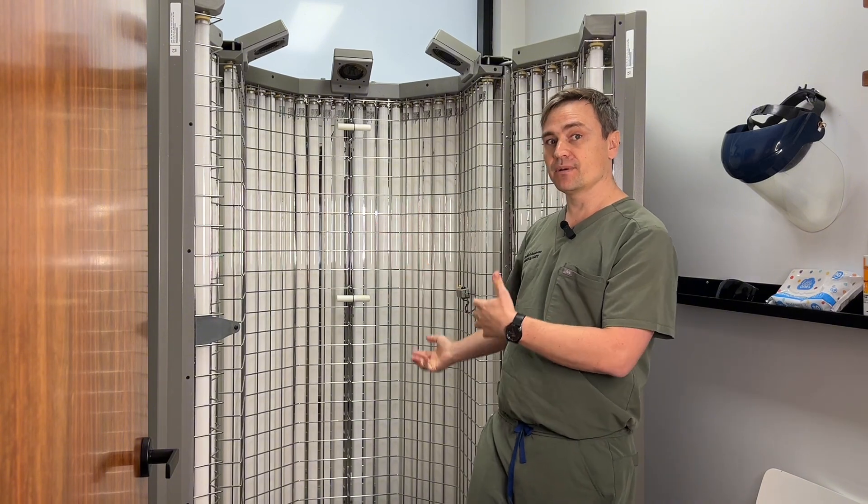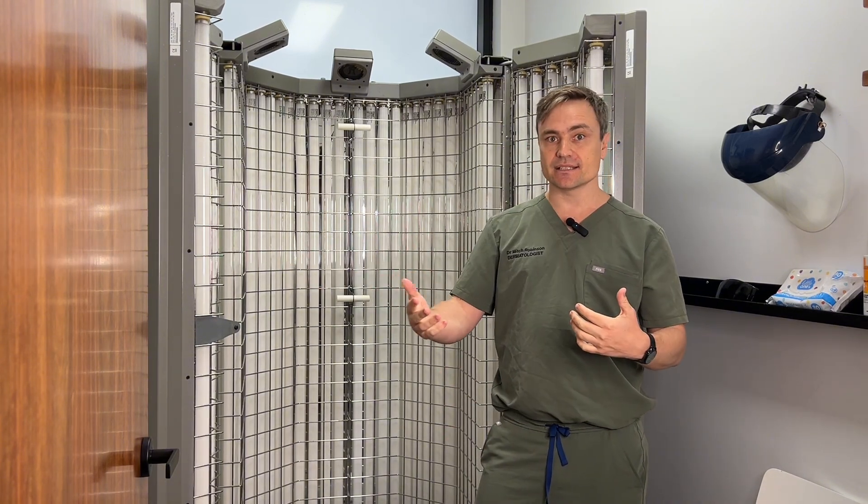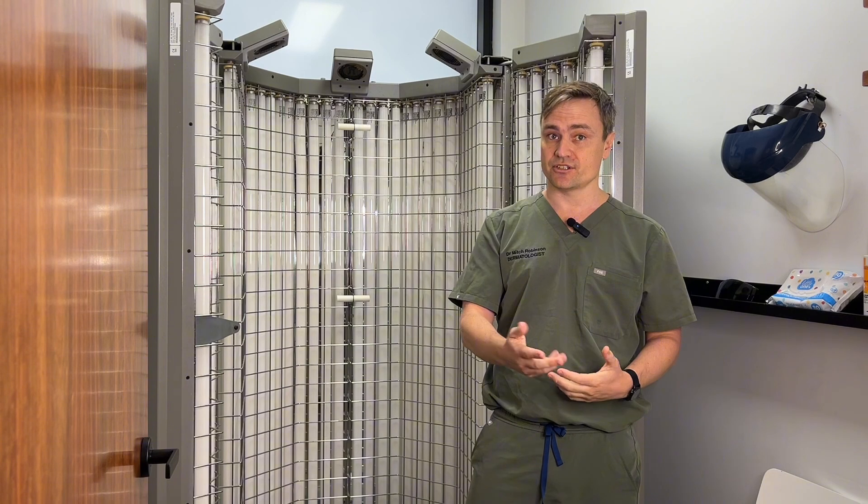Some patients can even have phototherapy holidays where they don't have to come in for six to eight weeks. When the condition gets a little bit worse again, we reinitiate them. So there's no hard and fast rule, and that's why it's such a very effective and flexible treatment to fit around your schedule.